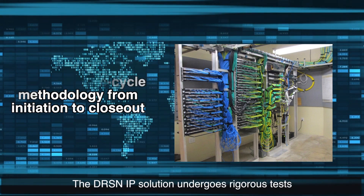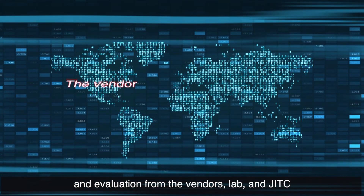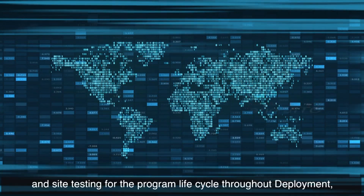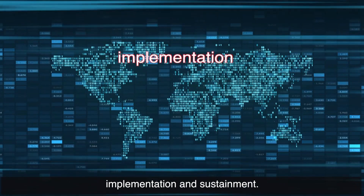To close out, the DRSN IP solution undergoes rigorous tests and evaluation from the vendor, lab, and site testing for the program lifecycle throughout deployment, implementation, and sustainment.